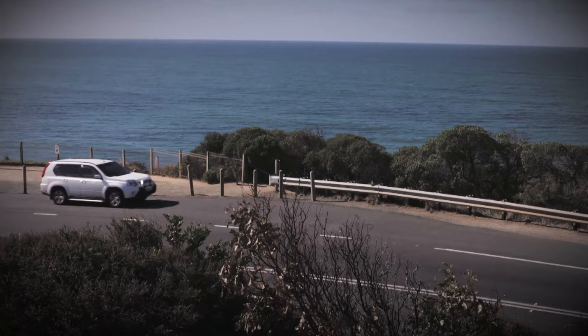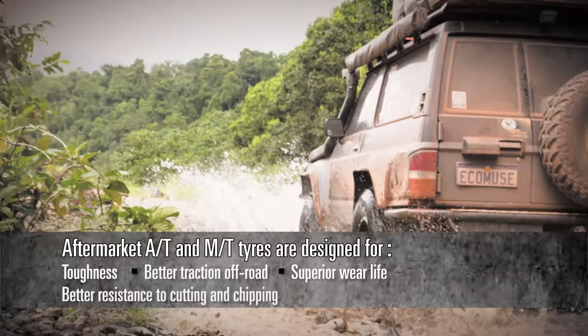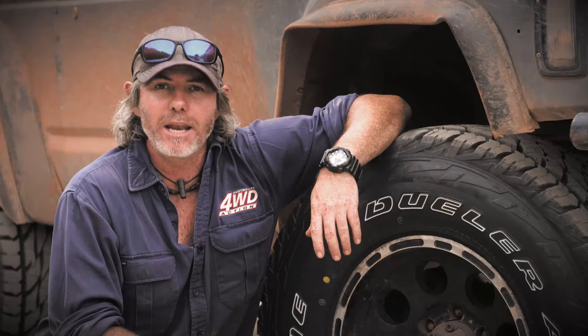That's perfect if you're planning to drive on-road, but not so much once you head off the beaten track. Aftermarket Bridgestone tyres like my AT697s, on the other hand, are designed specifically to be tougher and to provide better traction off-road. Their proven superior wear life and better resistance to cutting and chipping make them the number one choice for four-wheel driving.